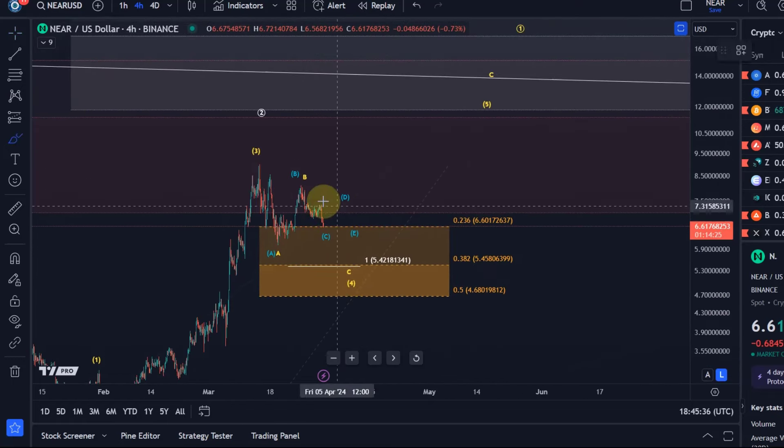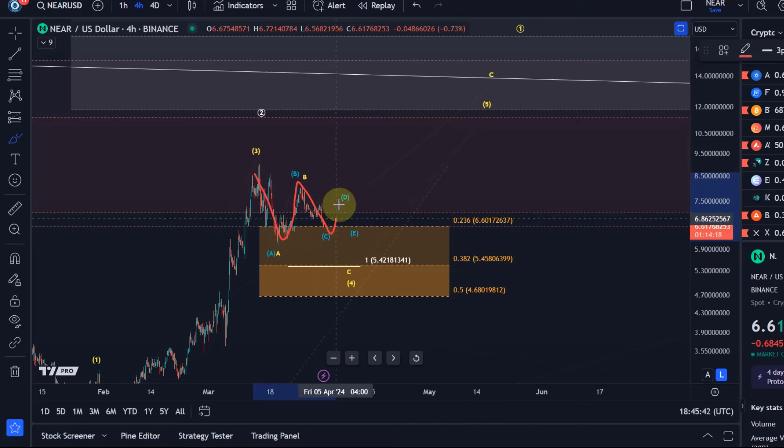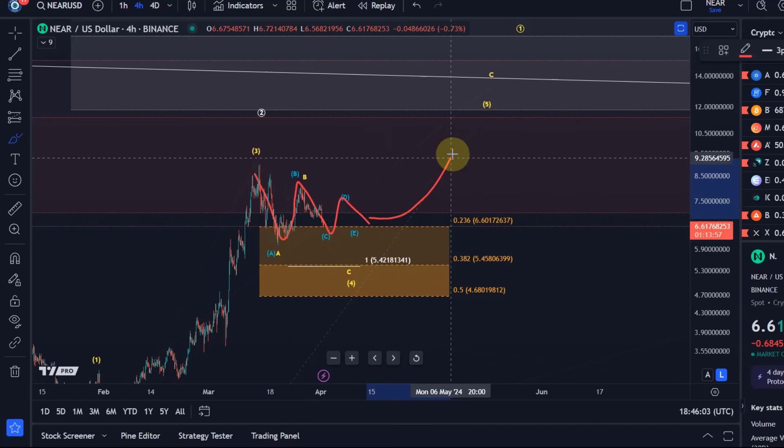We had a B wave rally. What we're doing now could be a C wave, then we could get a D and an E. But it's important that this triangle pattern is characterized by lower highs and higher lows. An Elliott Wave triangle should see the price break to the upside, and what we see here should be this kind of wave four triangle which should then result in a rally.